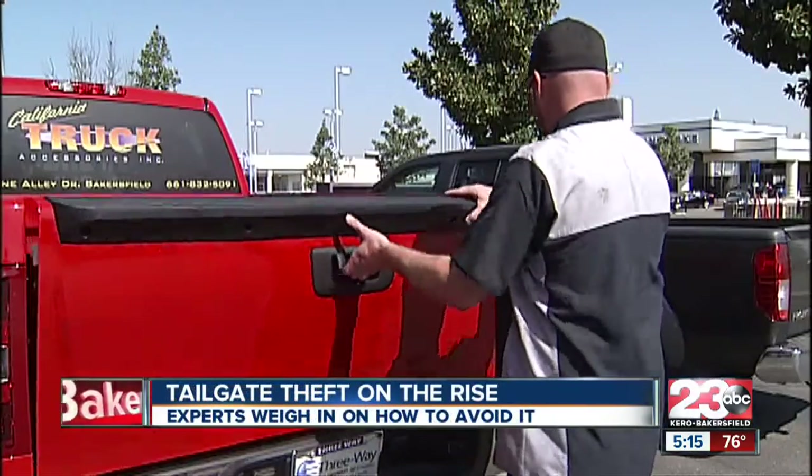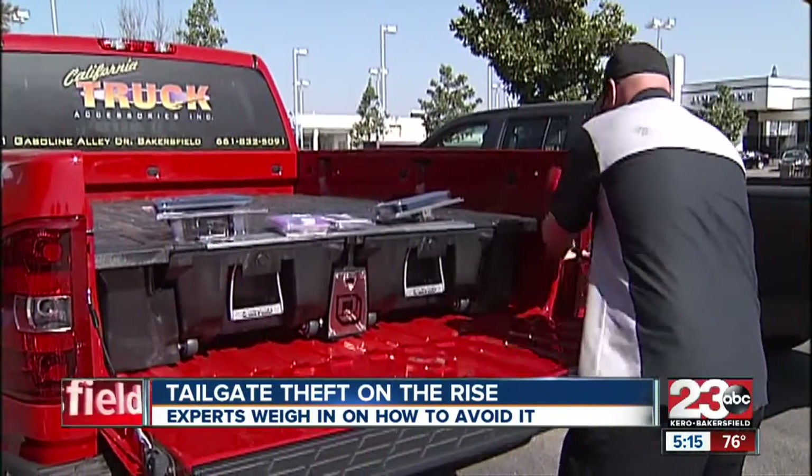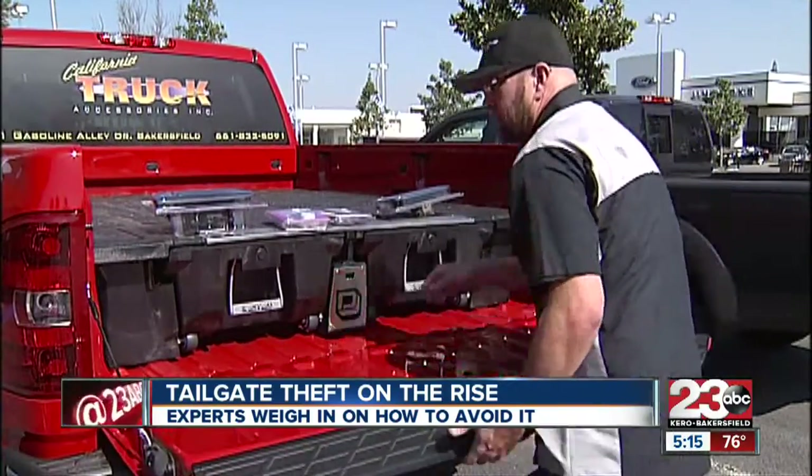Truck tailgates can be removed in seconds and can be sold for over $1,000. Richard Hooser with California Trucks shows us how easy it is to steal one.